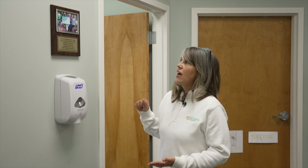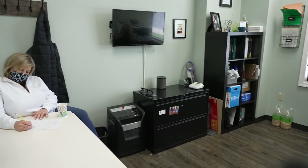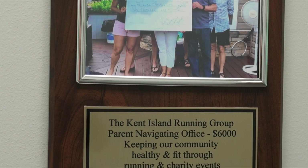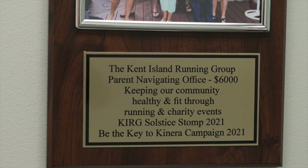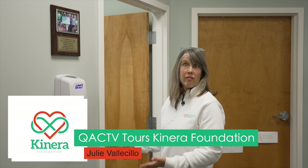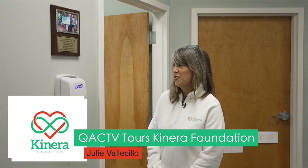This is our parent navigating office and the Can Island Running Group, which is a local nonprofit composed of runners. We've partnered with them and they have generously sponsored this room. All of our families and children come through this room — we greet them here. We can't thank the Can Island Running Group enough for their help and sponsorship.